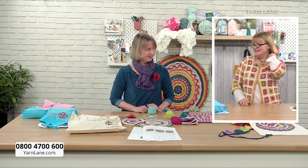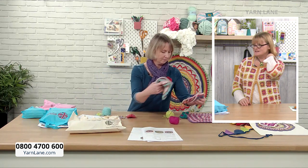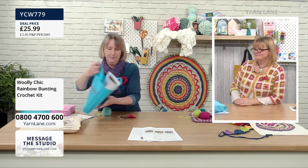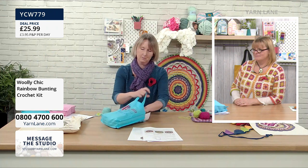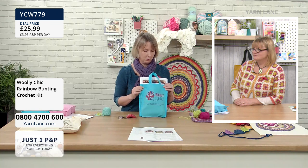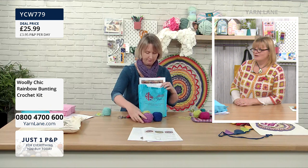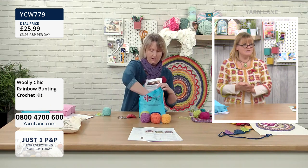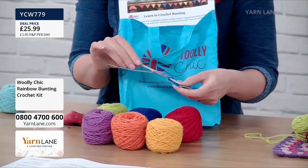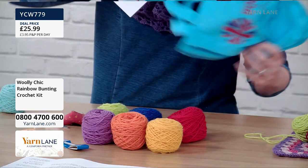Let's talk about the rainbow bunting kit — tell us what you get and what you can make. So with the rainbow bunting, it comes in a little cotton bag. You've got the rainbow colours of yarn. There is stock of this left — it's £25.99. All British pure wool. And then you've got the crochet hook.